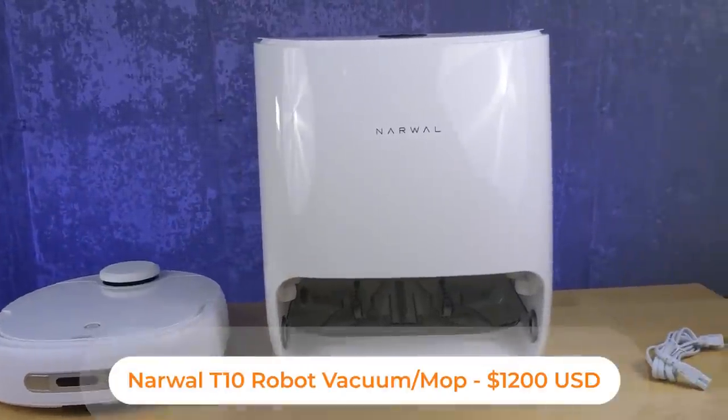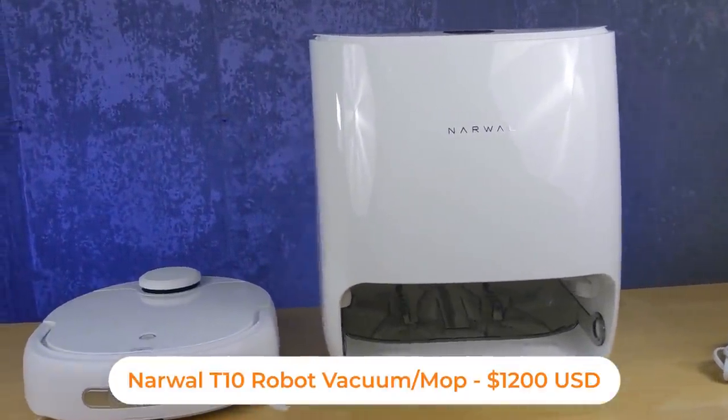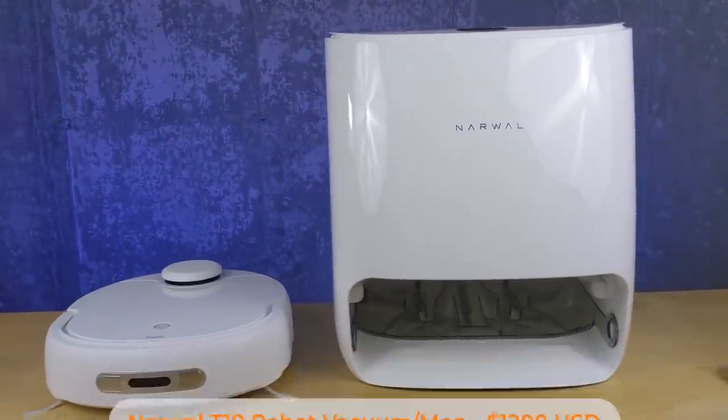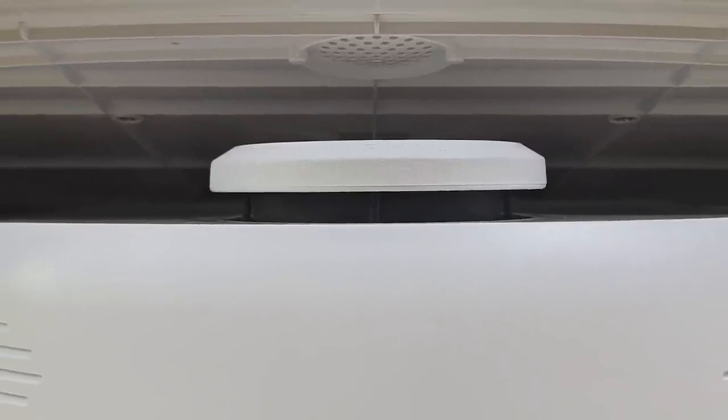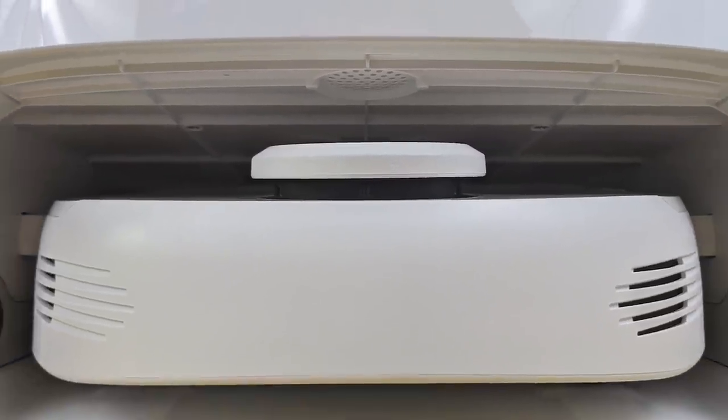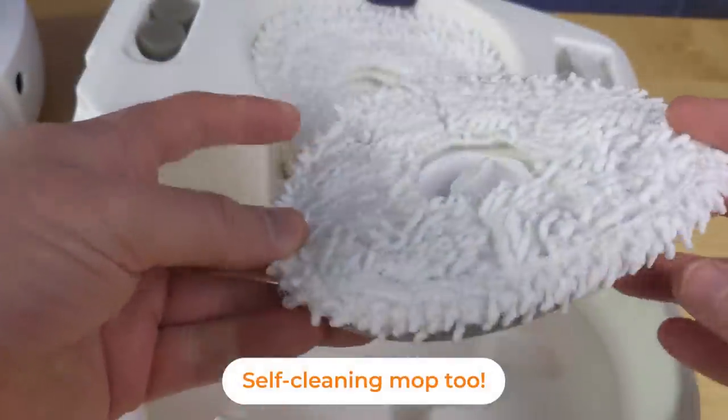In order to have a beautiful home, the floor has got to be clean, and I am absolutely loving the Narwhal that I have in my home. The base is really big, but if you can fit it in your space it actually looks really nice, and it is easily the best robot vacuum I've had in my home to date. Plus it's a mop, so it's going to keep your floors looking amazing.